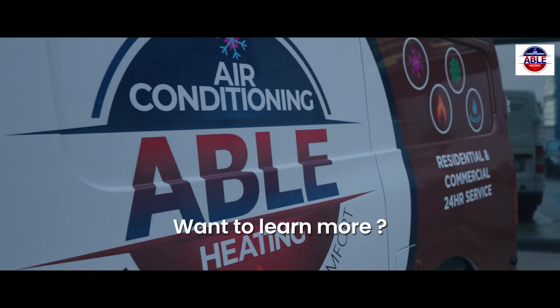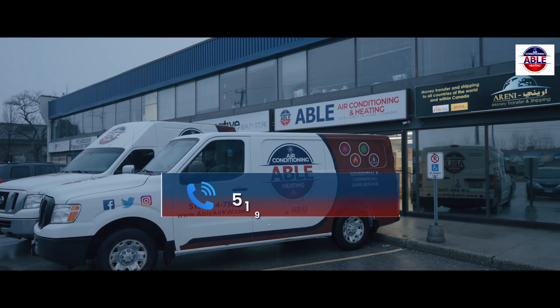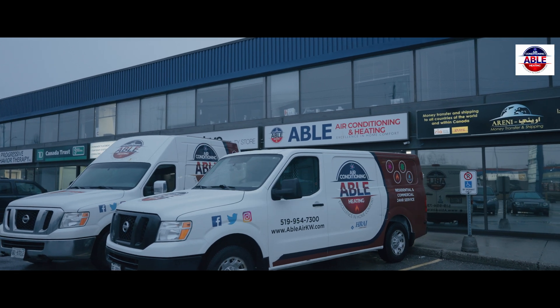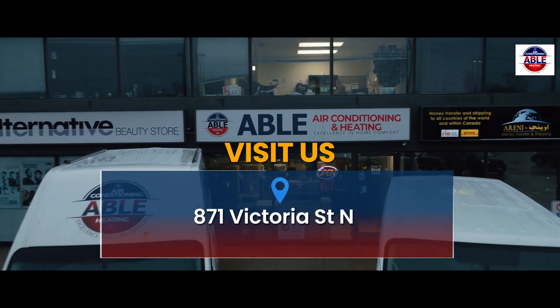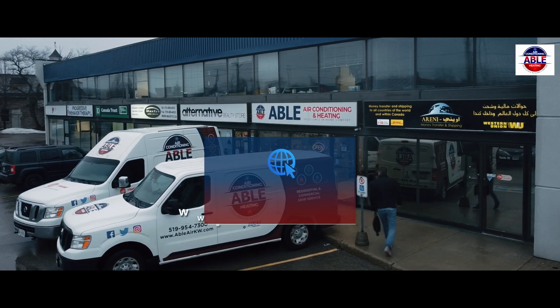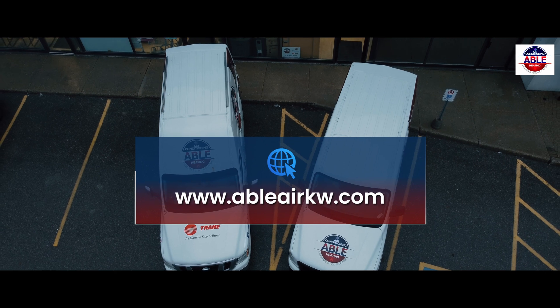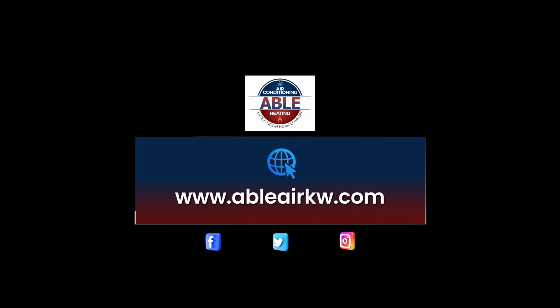Want to learn more? Interested in a quote? Please call us at 519-954-7300, or visit us at our showroom located at 871 Victoria Street North, Unit 11 in Kitchener. Alternatively, visit our website at www.ableairkw.com.